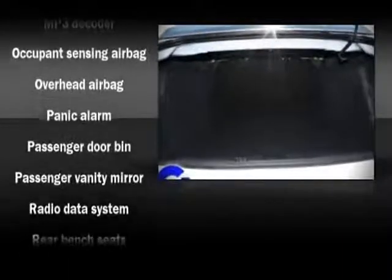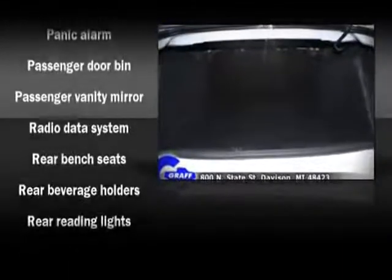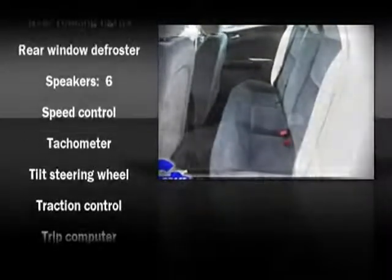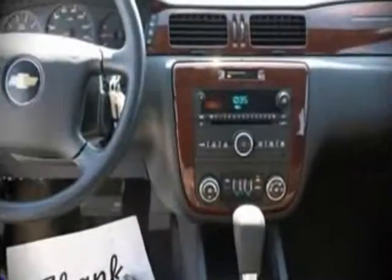Traction control and four-wheel disc brakes with ABS are also included. In the event of a rollover collision, side curtain airbags provide additional protection for outboard-seated passengers.